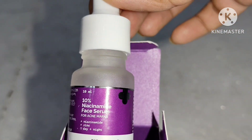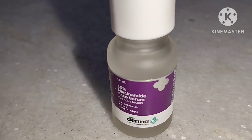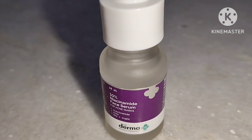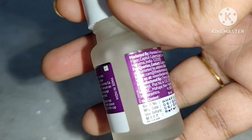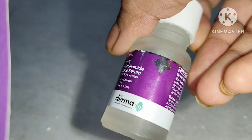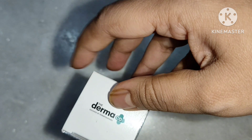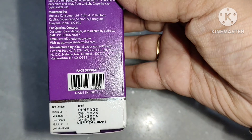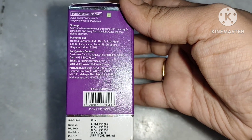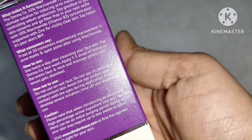One piece of advice: try to use niacinamide as per your requirement because there is a certain percentage for every niacinamide face serum. I'm using 10% because I have really dry and acne-prone skin with enlarged pores throughout my face. If you don't have that many open pores or acne, you can start with 2% niacinamide serum and try to increase from 2% to 5% and observe visible changes.